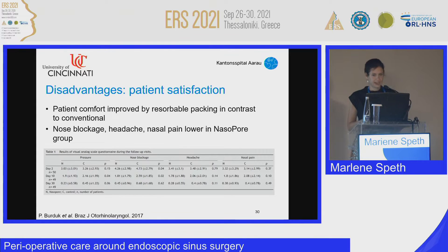The group of Bordock and colleagues looked at patient satisfaction comparing conventional packing versus absorbable packing. They found that patients packed with a NasoPore pack had significantly lower pressure, nasal blockage, headache, and pain.